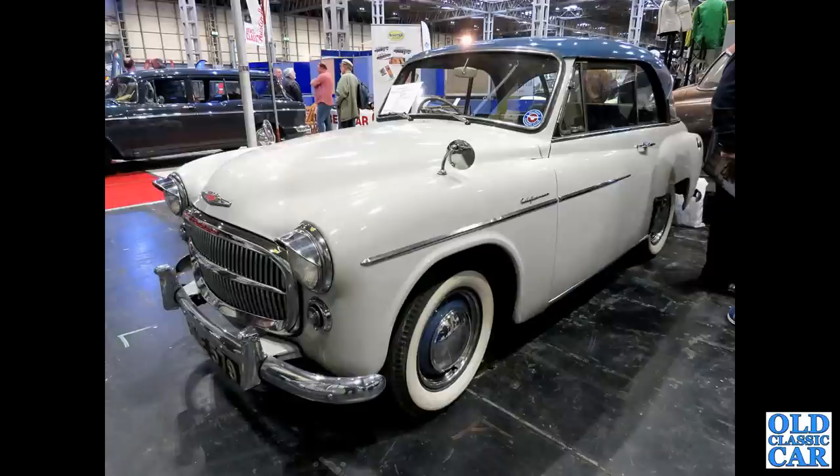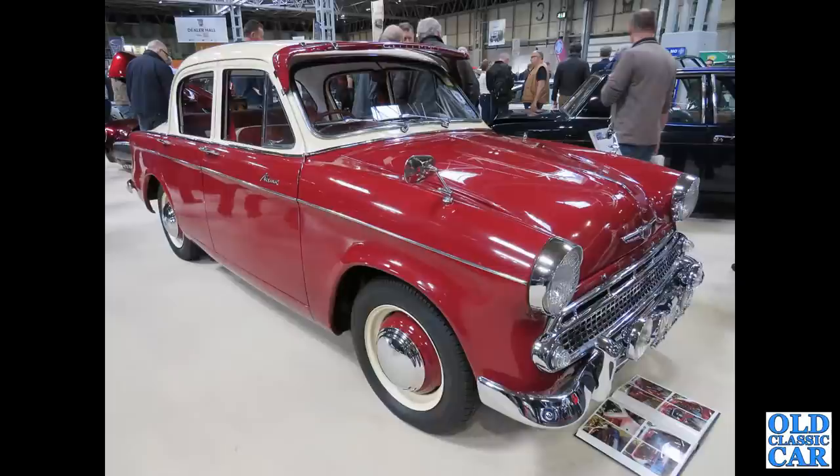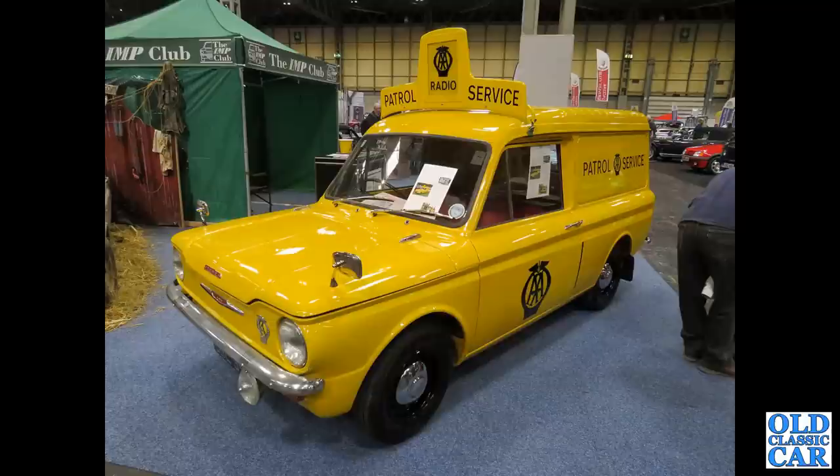Here's a restored Hillman Minx Californian of the mid-1950s. Another two-tone Hillman Minx with period sun visor and extra lamps on the front — an immaculately restored car.